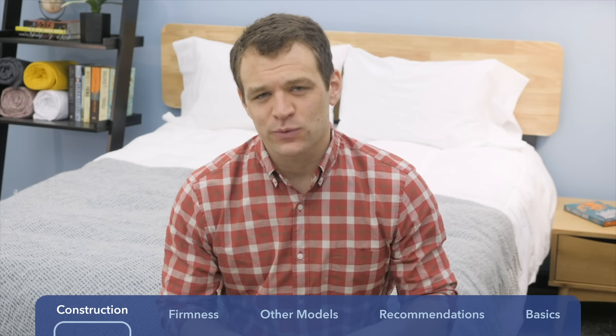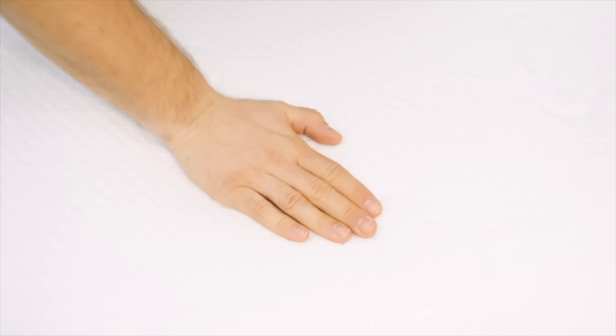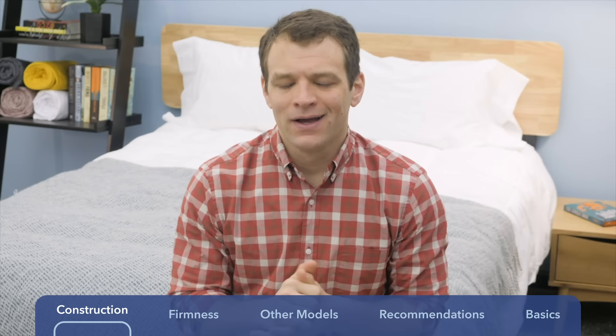The first way I want to differentiate between the Puffy and Purple mattress is by going over the materials used in the layers of them. Starting with the Puffy, which is an all-foam bed-in-a-box mattress. The cover is a mixture of polyester and Lycra, which is often used in athletic clothing to give it a little bit of stretch. Below that, we have the comfort layer, which is two inches of gel memory foam — they call it Cooling Comfort Foam, but it is just a gel memory foam.